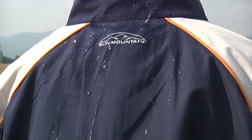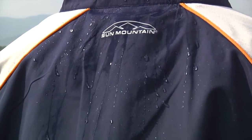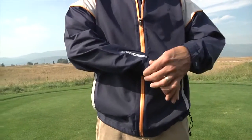The exterior of the jacket is treated with a durable water repellent coating, so light rain will simply bead up and roll off. To allow a customized fit, the Headwind jacket features shock cord adjustment at its lower hem.